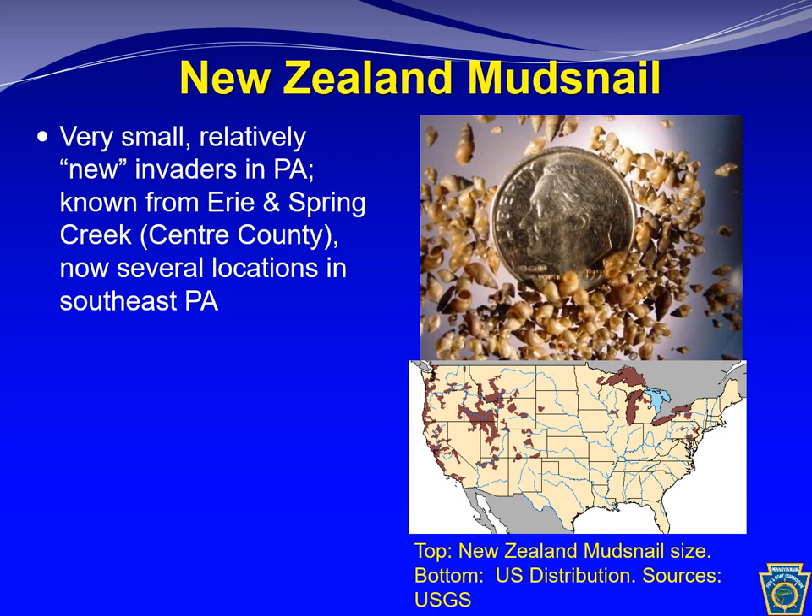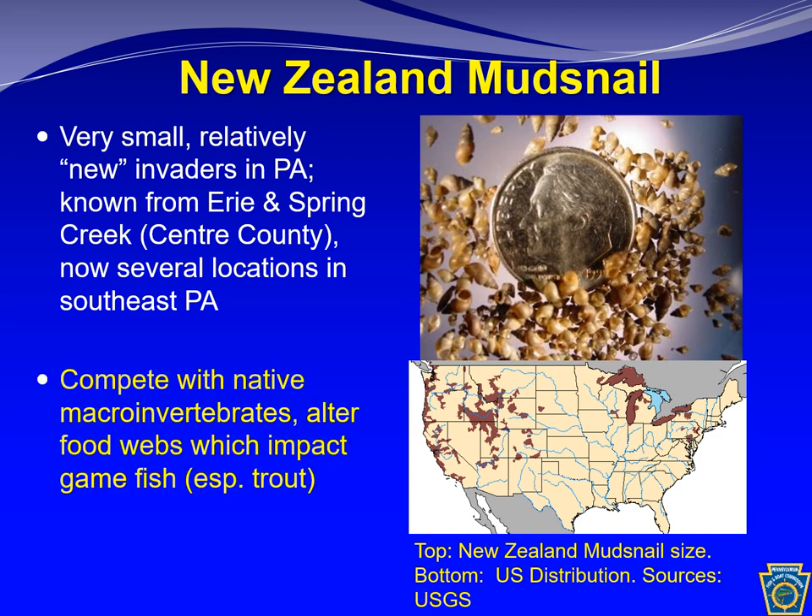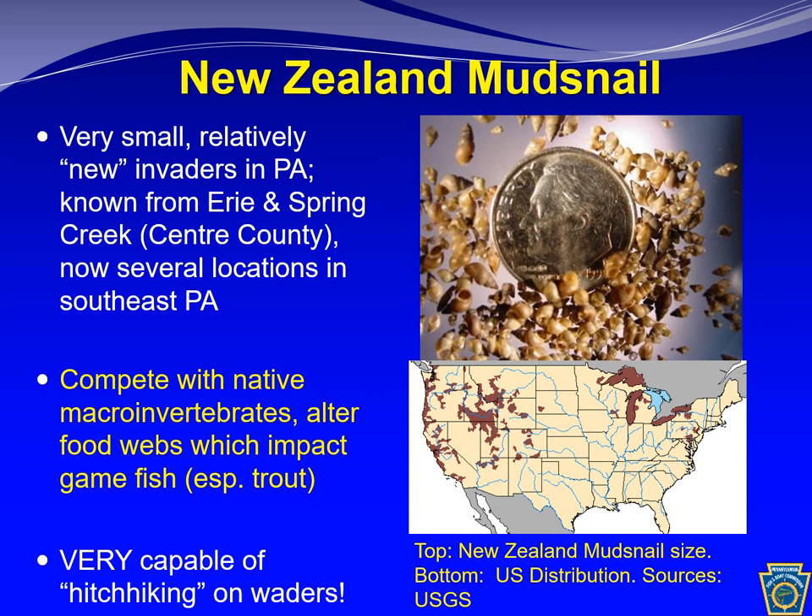The New Zealand mud snail is a relatively new invader in Pennsylvania, known from Lake Erie and Spring Creek in central Pennsylvania, with new records appearing recently in southeastern Pennsylvania. These are extremely tiny — about 100 snails fit on a dime. They compete with native macroinvertebrates, achieve very high densities, and disrupt food webs. Science has shown they are a major concern in trout fisheries, where they diminish food available to trout, causing weight loss and diminishing the fishery. They are excellent hitchhikers on waders, can survive outside water for up to a few days, and reproduce asexually — meaning only one snail can start a new population.